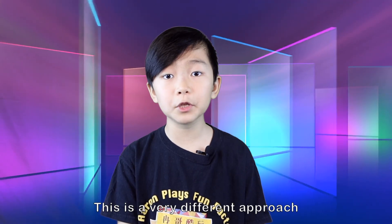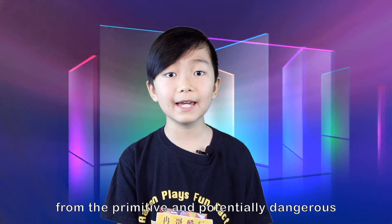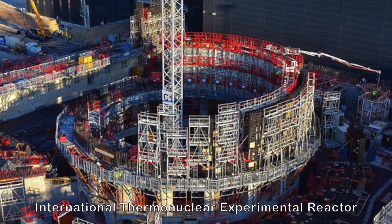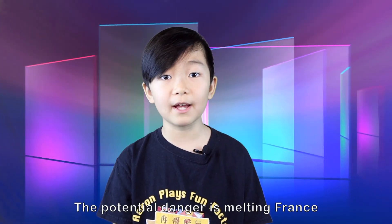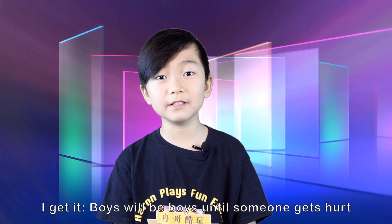This is a very different approach from the potentially dangerous International Thermonuclear Experimental Reactor in southern France, where they're trying to recreate the sun on earth. The potential danger is melting France with a thermonuclear oopsie — a version of Chernobyl. I get it. Boys will be boys until someone gets hurt.